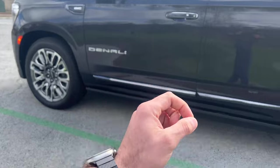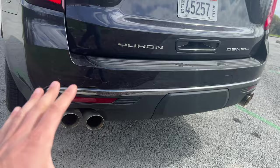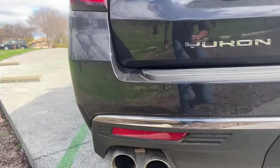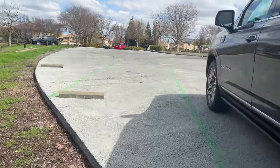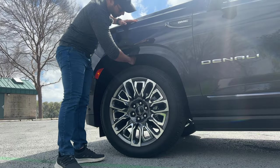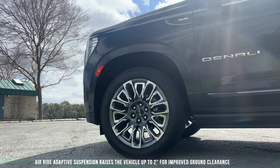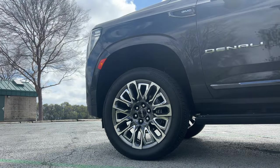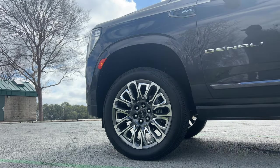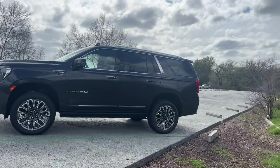This Denali has air suspension — it rides on airbags — which is super comfortable and can raise quite high for off-roading. At the standard low ride height you can fit a fist in the gap, but after raising it up you can fit about three fists worth of clearance, making a massive difference for ground clearance on rough terrain.